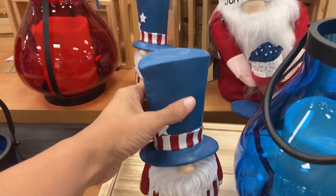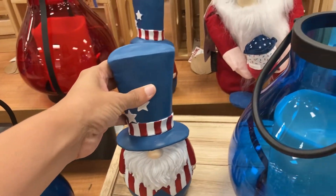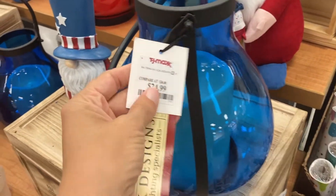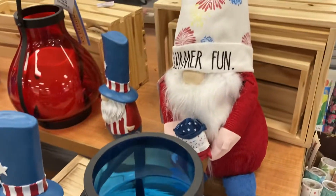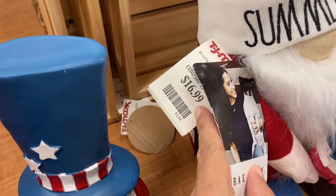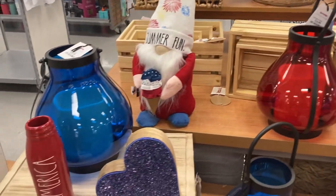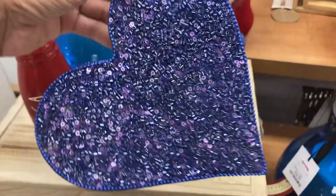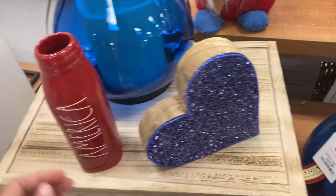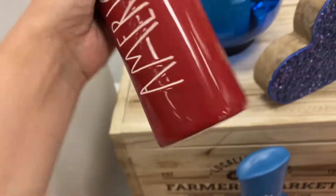Of course, they have all of the 4th of July stuff out — super cute. This is all of the Rae Dunn stuff. They've got this little one right here for $7.99. They've got the candle holder with the handle right here, super adorable, $24.99 for this one. They've got the little gnome in the back, his hat says Summer Fun — how cute, $16.99 for him. They have the lantern or candle holder in red, they've got this cute heart right here, super pretty, $7.99. This one says America on it like a little decorative bottle, also $7.99.